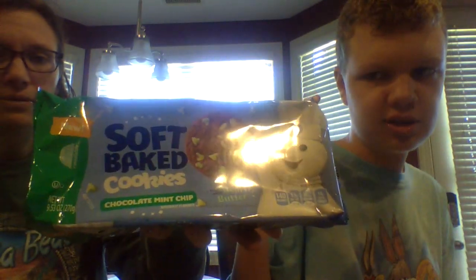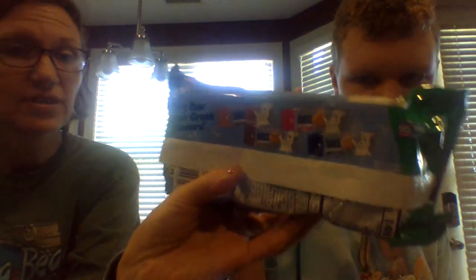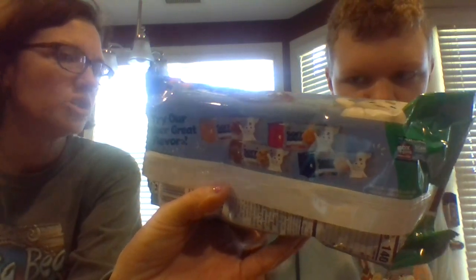Hi, my name is Charles. We're reviewing a new product called Pillsbury Soft-Bake Cookies. We have had two different kinds — the confetti kind and the chocolate chip kind. We have not had the peanut butter chocolate or the strawberry shortcake. And today's kind is chocolate mint chip.